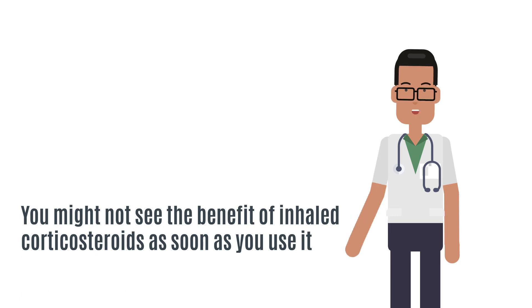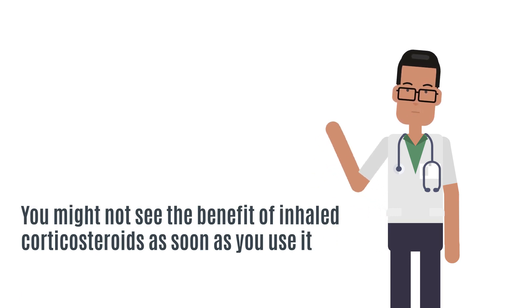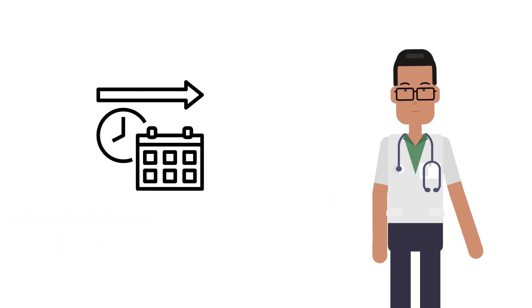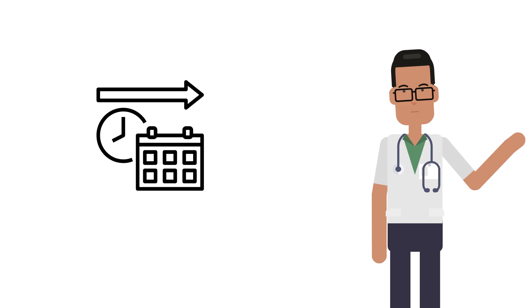Remember, you might not see the benefit of inhaled corticosteroids as soon as you use them, and might be frustrated or think it's not working. You may need to use these medications for several months before you get their maximum benefit.